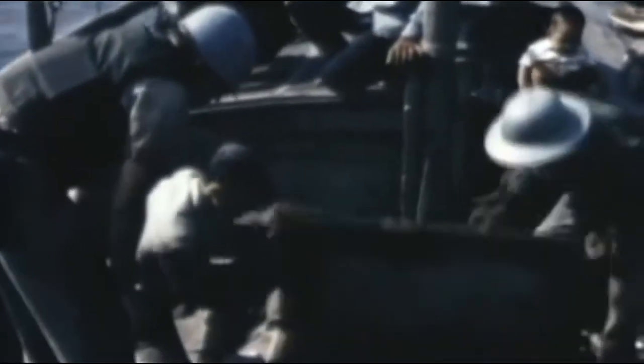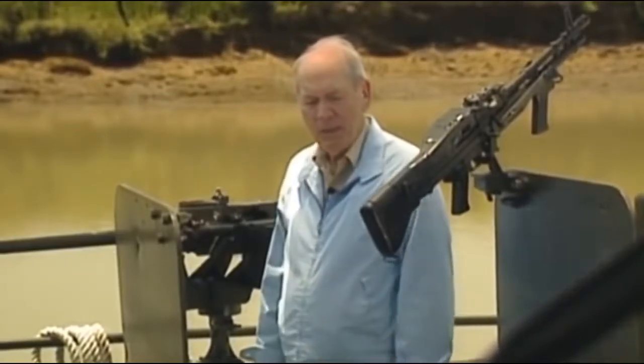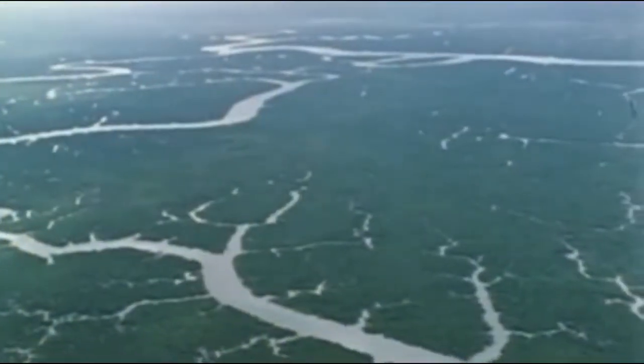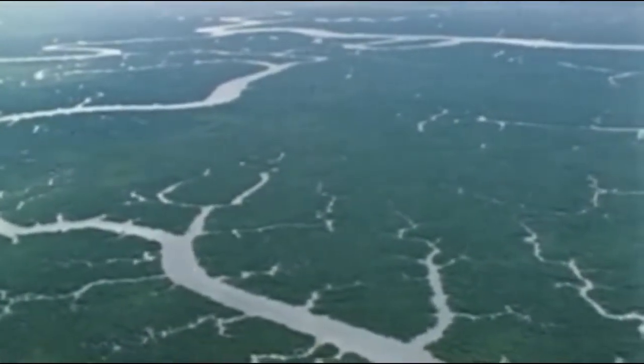But somehow, munitions were still getting into South Vietnam. Market Time had done such a good job slowing infiltration from the sea that Westmoreland said it must be coming in somewhere else. Intelligence ascertained it was coming down the Ho Chi Minh Trail into Cambodia and then into Vietnam through the delta. So he turned to the Navy and said, do something about the delta.